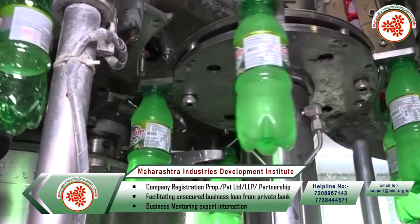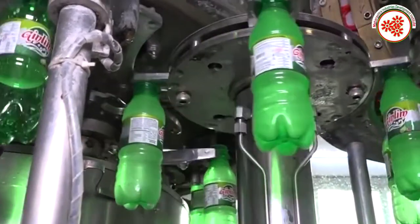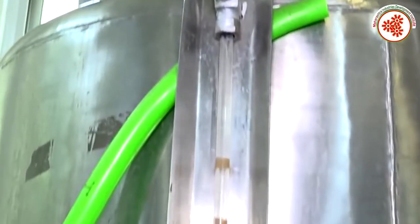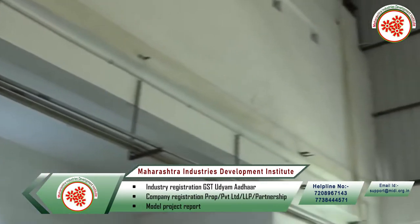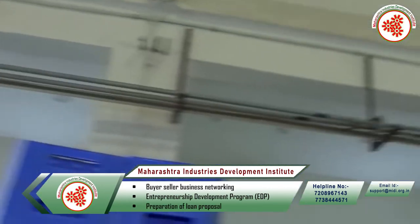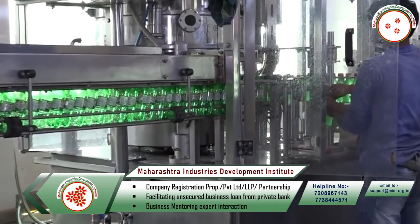Syrups of different flavors are used to make soft drinks. 100 kg of sugar is used in 100 kg of syrup. Sugar and syrup are mixed in a sugar syrup tank and filtered. After that, this mixture is cooked in a syrup stirring tank. Once the syrup is prepared, this mixture is sent through the filter machine to the filling line.